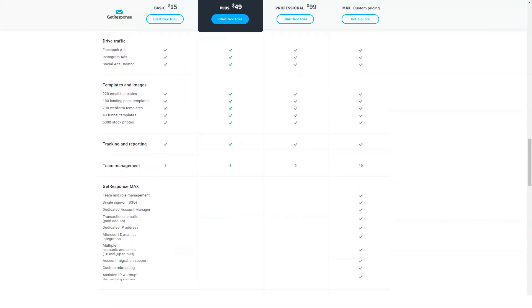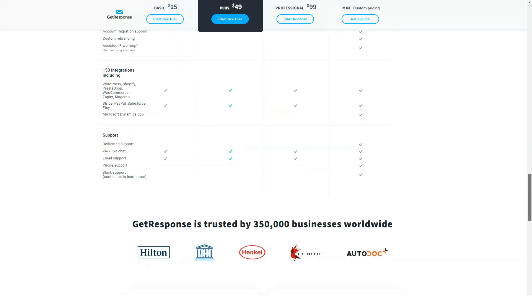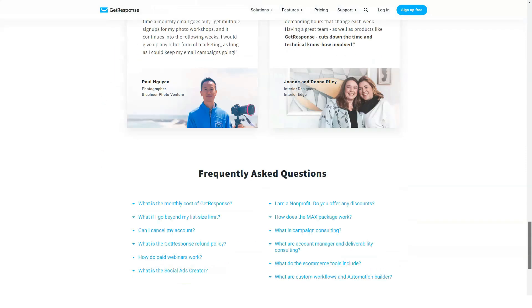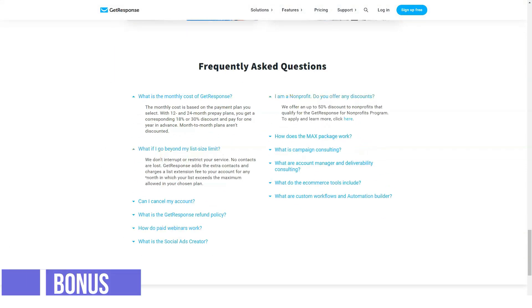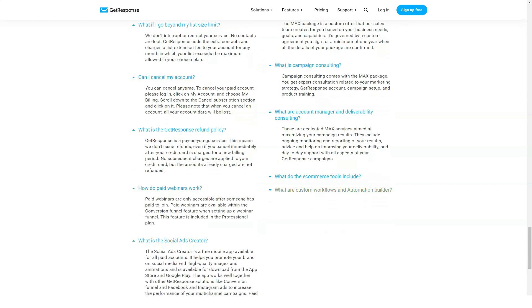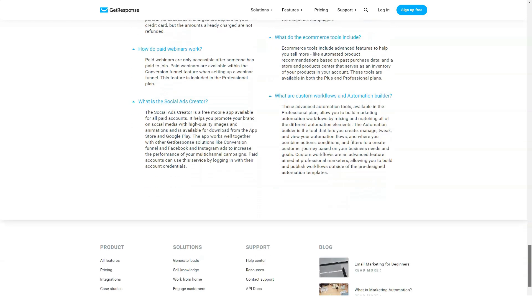Basic plan starts at $10 a month, Plus at $34 per month, and Professional at $69 per month. We really can't stop admiring the great service that GetResponse has to offer. A contact phone number is provided for both US and overseas UK users, as well as foreign nationals wishing to use their services.